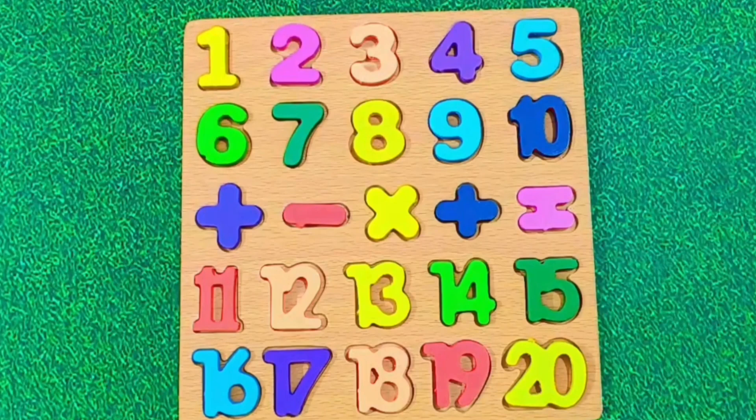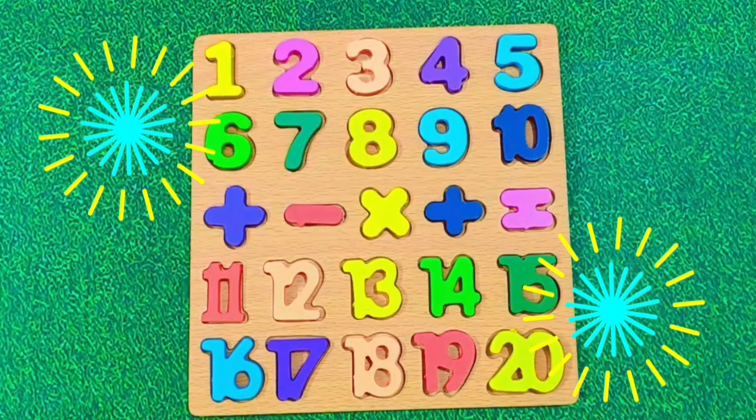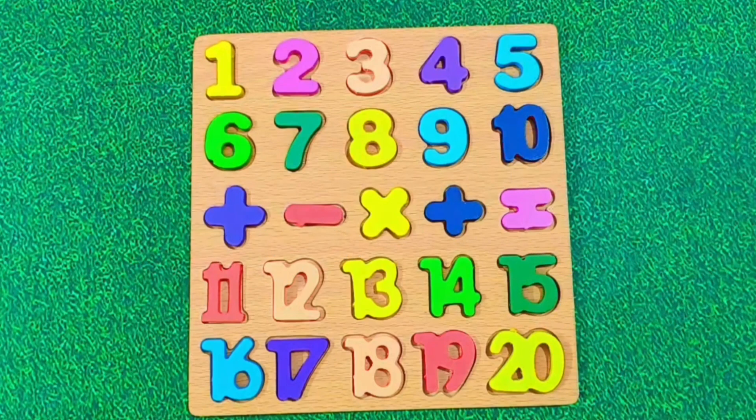Now let's repeat all the numbers one more time. 1, 2, 3, 4, 5, 6, 7, 8, 9, 10, 11, 12, 13, 14, 15, 16, 17, 18, 19, 20. Great job kids. I hope you had fun learning numbers today. See you soon in the next video. Take care and bye-bye.